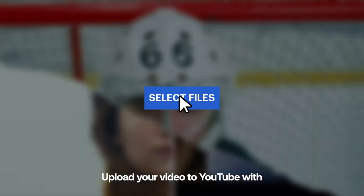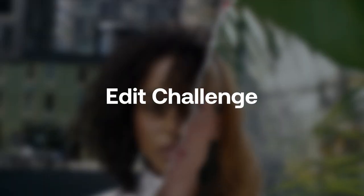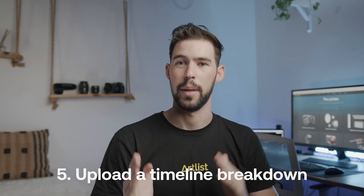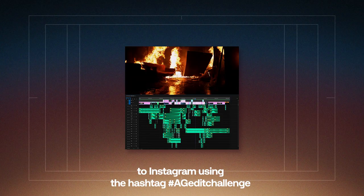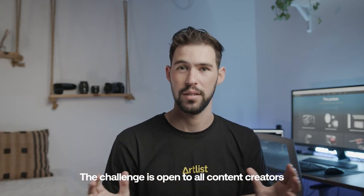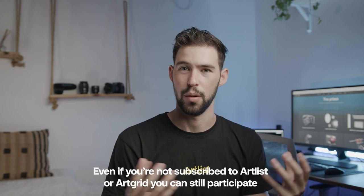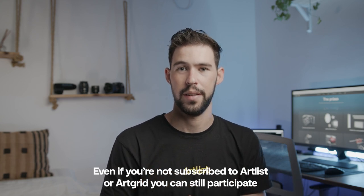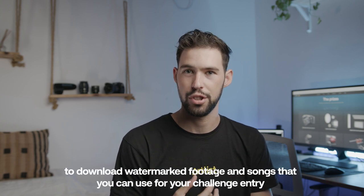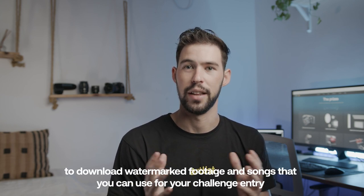Upload your video to YouTube with 'Artgrid x Artlist Edit Challenge' and the hashtag #ageditchallenge in the title. Earn bonus points by posting a timeline breakdown of your edit to Instagram using the hashtag #ageditchallenge. The challenge is open to all content creators — even if you're not subscribed to Artlist or Artgrid, you can sign up for a free trial account and download watermarked footage and songs to use for your entry.